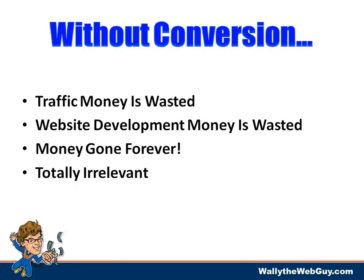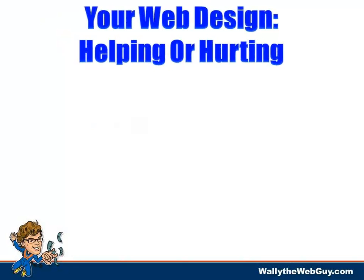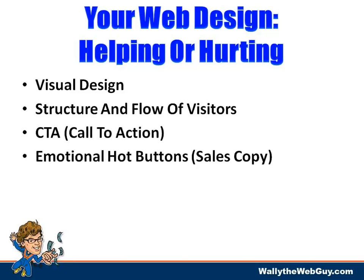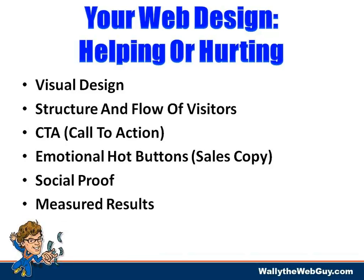Your design is either helping or hurting. When designing for conversion, you want to think about your visual design, how to structure the website, and flow your visitors toward your call to action — your CTA. You want to hit emotional hot buttons while doing that, which is where your sales copy comes in. Then you want to prove you are who you say you are through social proof.